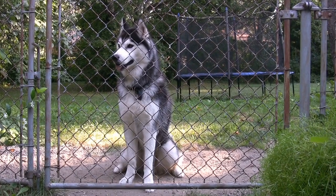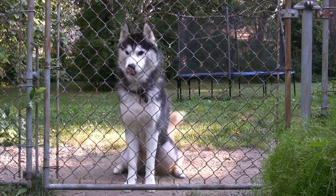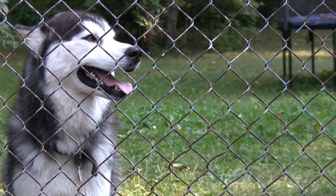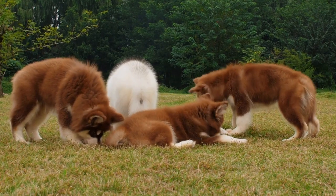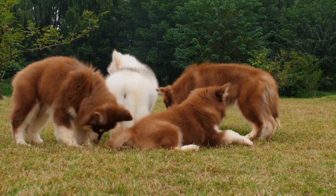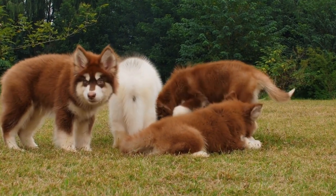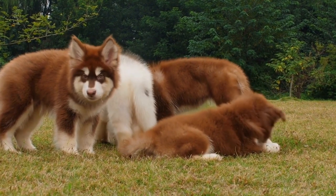In conclusion, preventing Alaskan Malamutes from digging in the yard requires a combination of understanding their instincts, providing adequate stimulation, and implementing preventive measures. By engaging them mentally and physically, creating a designated digging area, securing escape routes, providing cooling alternatives, being consistent, and seeking professional help when necessary, you can successfully manage their digging behavior and enjoy a well-maintained yard.